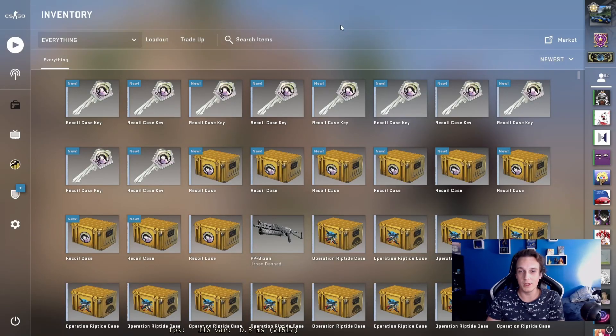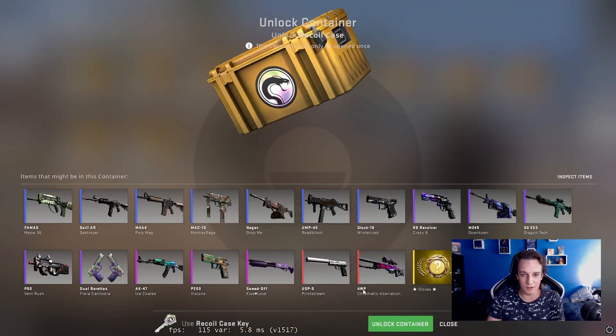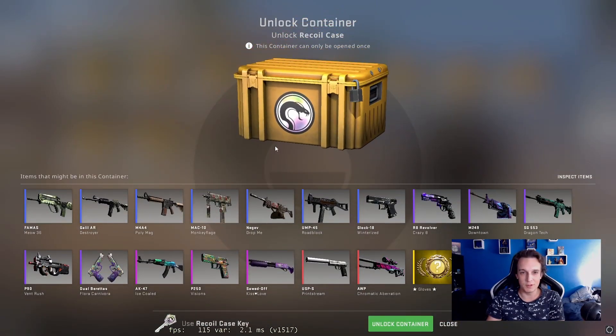Hello and welcome to weekly case opening episode 98. I just can't even describe how excited I am for episode 100, and with that anticipation I don't really care what drops out of these Recall cases which we're going to open today.